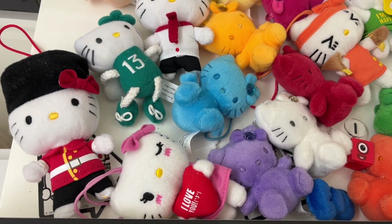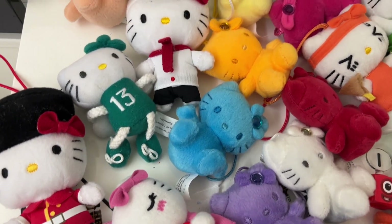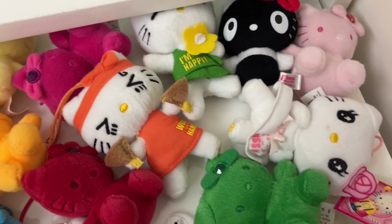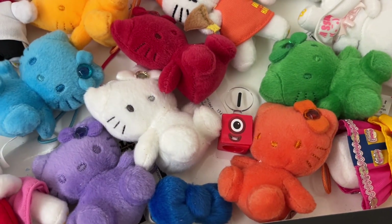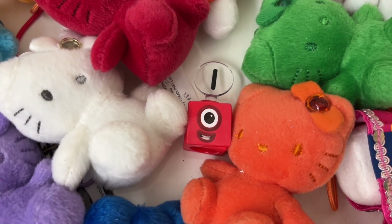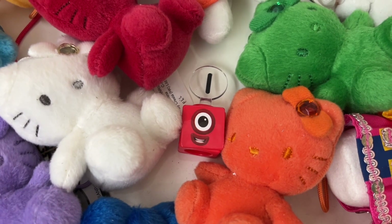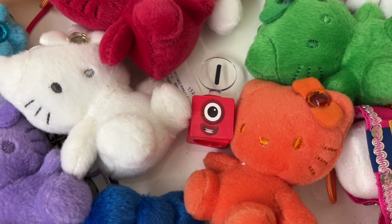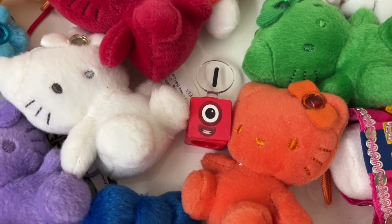Okay, the first number we need to find is Number 1. Let's find it. We need to find number 1. Wait, do you see it? Oh, it's number 1! I found it. Good job, Zero, you found number 1.